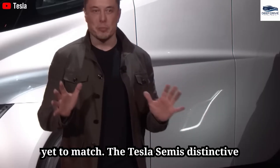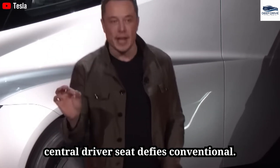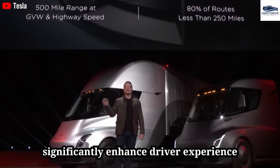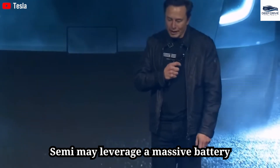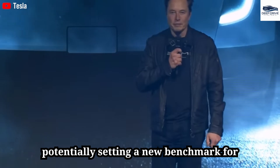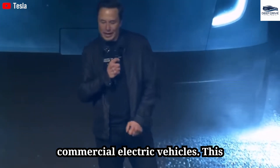The Tesla Semi's distinctive design features an aerodynamic shape and central driver's seat, defying conventional aesthetics and aiming to significantly enhance driver experience and efficiency. Additionally, the Semi may leverage a massive battery capacity exceeding 1 MWh, potentially setting a new benchmark for commercial electric vehicles and transforming logistics operations.